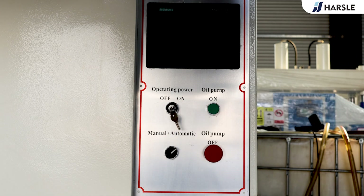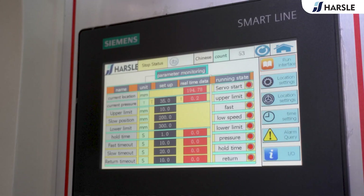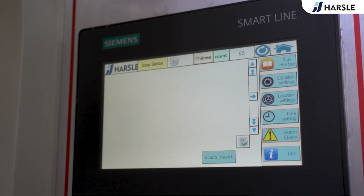The frame is entirely welded with steel plates and treated to relieve stress. A tubular cartridge valve is equipped for the hydraulic control system, making it reliable, durable, and with less hydraulic shock, shorter connection pipeline, and fewer release points.